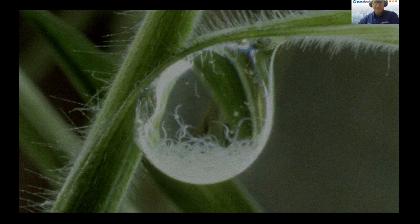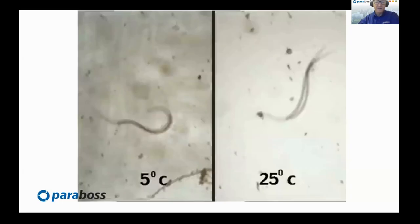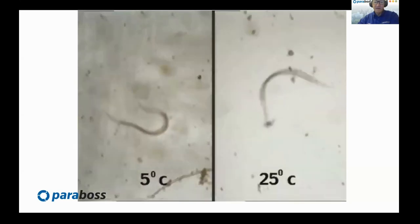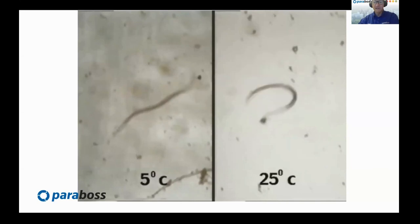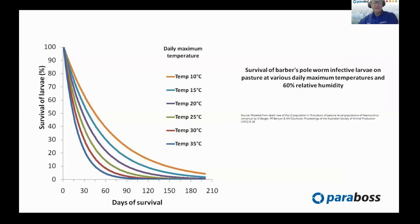Worm larvae accumulate in dew drops on the grass — one dew drop can have dozens of little larvae, only about 0.7 of a millimetre long. As larvae heat up they use up their energy — at lower temperatures they conserve energy and last a long time. Looking at larval degradation rates at different temperatures: at 10 degrees after 90 days about a third of larvae are still left, whereas at 35 degrees after 90 days almost all worm larvae have disappeared. This gives us a good idea of how long we need to spell pastures to get clean pastures.